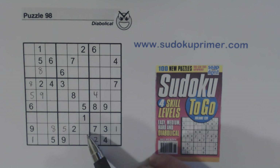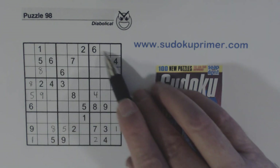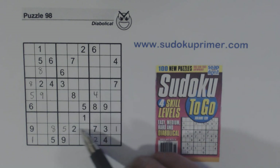So therefore we know these are seven-eight twins. We found those using this opposite pattern. The second thing I noticed was I was looking for threes up here in the top section, and I noticed there's a three here and a three here. So one of these has to be a three, but this couldn't be a three because it's one of the seven-eight twins.